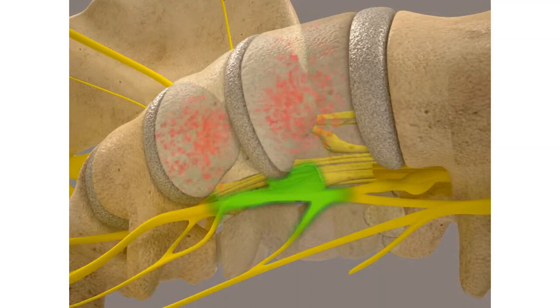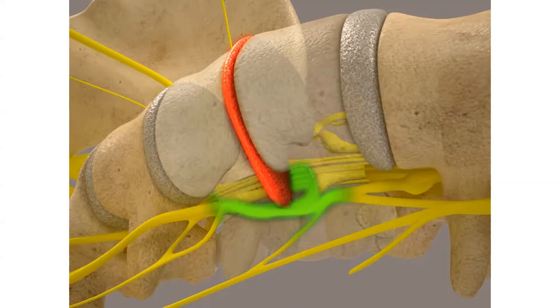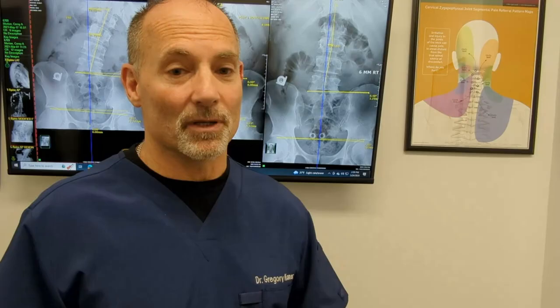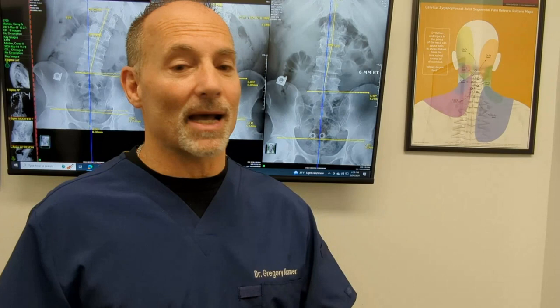Most people start to feel better within one to four weeks. Complete healing for a disc takes anywhere from three months to 24 months, depending on your age — 70 versus 30 makes a big difference. However, the majority of patients will start to see improvement within one to four weeks: less pain, better range of motion, and the ability to walk, lift, and bend more freely.